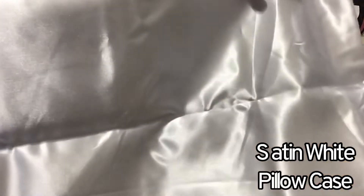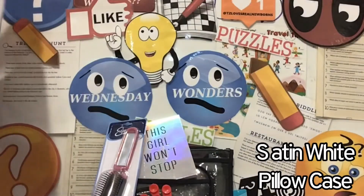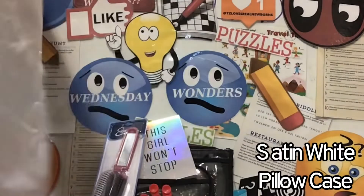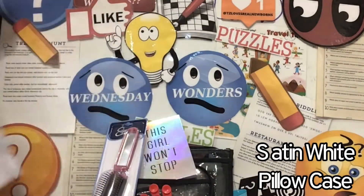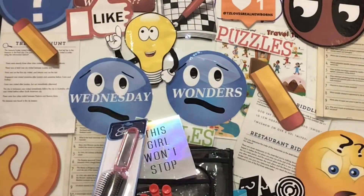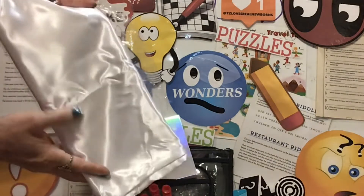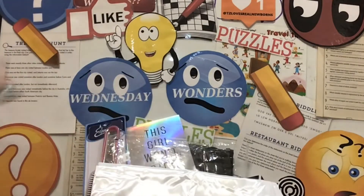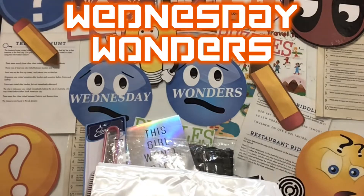We also have a beautiful white silk pillowcase as part of this prize packet. It is a normal size — not a short square one. A beautiful white silk pillowcase to put on your bed. You could decorate on it, iron it up, and decorate it. Oh my gosh, many things you could do with this beautiful silk pillowcase. And that's your prize packet for this week's Wednesday Wonders.